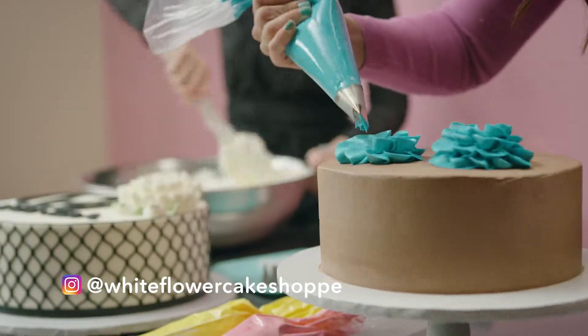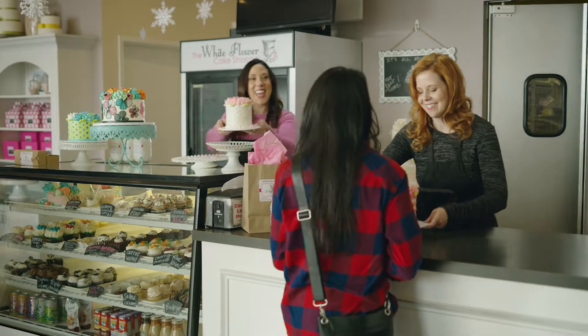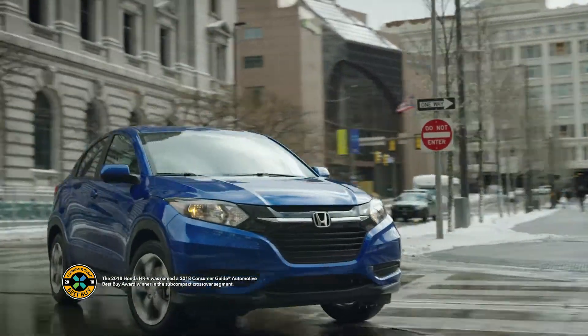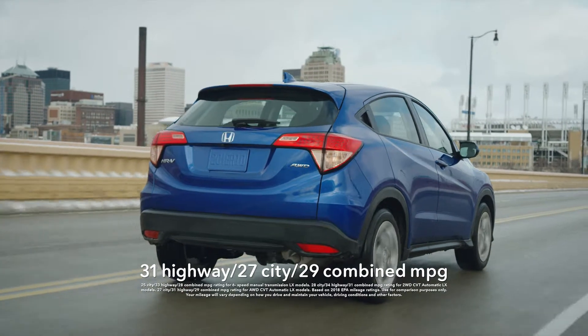Foodies know that sometimes big flavor can come in a small package. Case in point, the 2018 HR-V. A humble exterior leads to a spacious cabin with three cargo modes to keep things fresh.